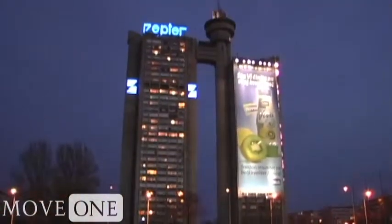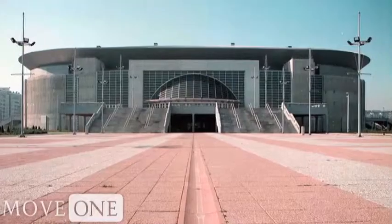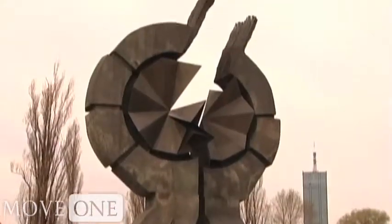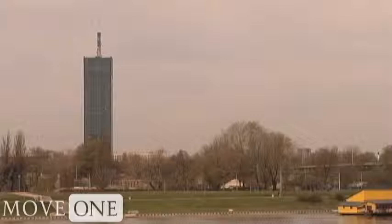Increasing demand has also been noted in New Belgrade, especially in the area near the Arena Sports Hall. New Belgrade was built from scratch after World War II, and many businesses have since moved here, making it the business center of Belgrade.